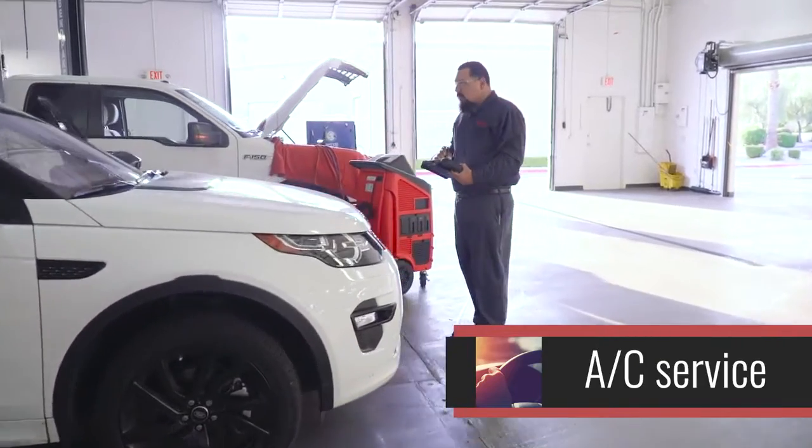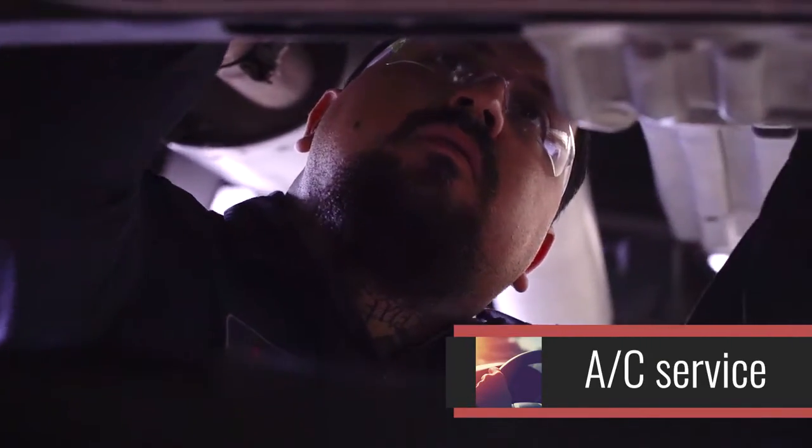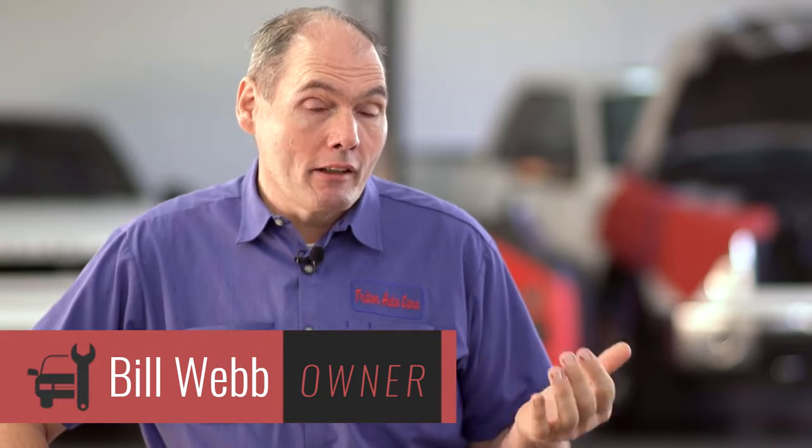The AC service that we provide ranges from a complete partial charge, evacuate and recharge, to the complete major overhaul of the AC system — replacing compressors, condensers, or anything that may need to be done in the system.